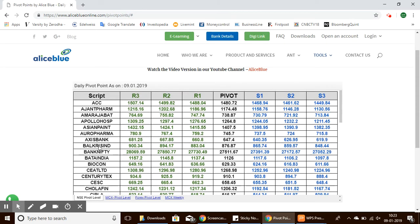Let's look at the stock prices pivot points. Asian Paints stock has a pivot point of 1,407, with support levels from 1,398 to 1,382, and resistance levels from 1,415 to 1,432.